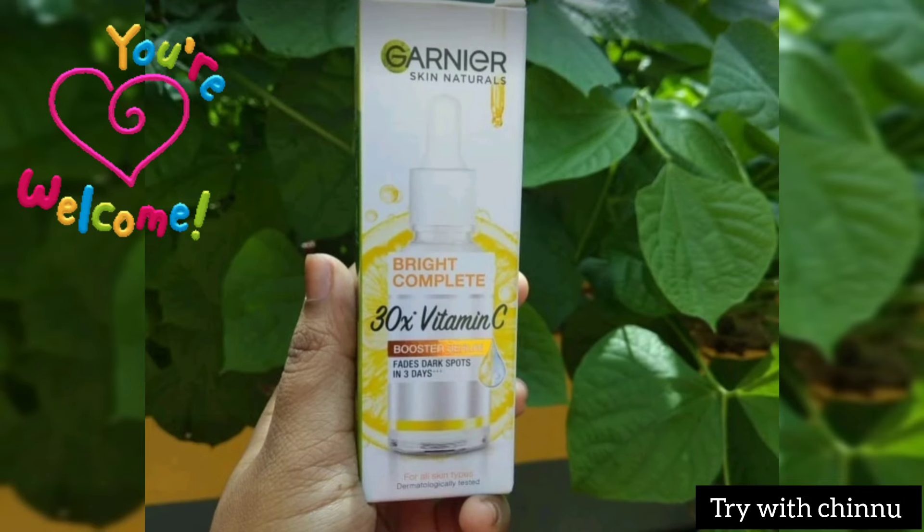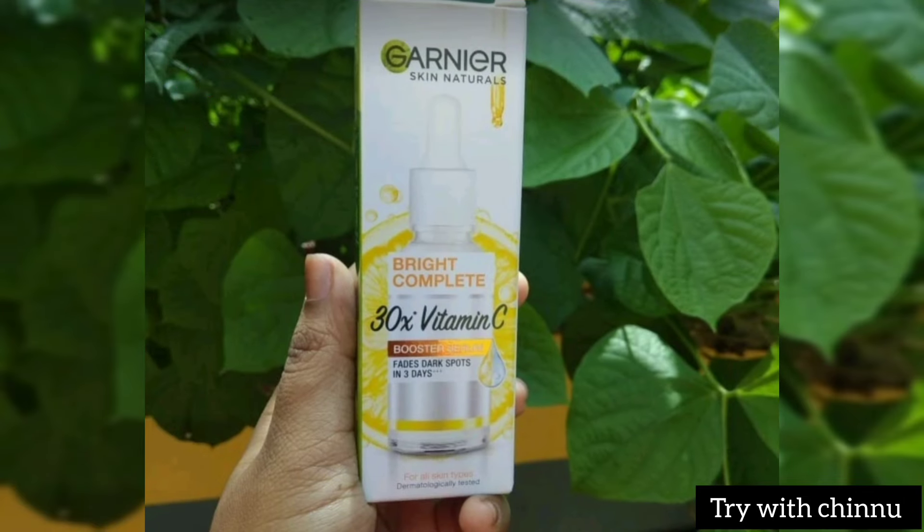Hi friends, if you are interested in this channel, this is Garnier's Vitamin C serum review. We will also look at vitamin C serums from Minimalist and Dermaco. There are lots of brands available.